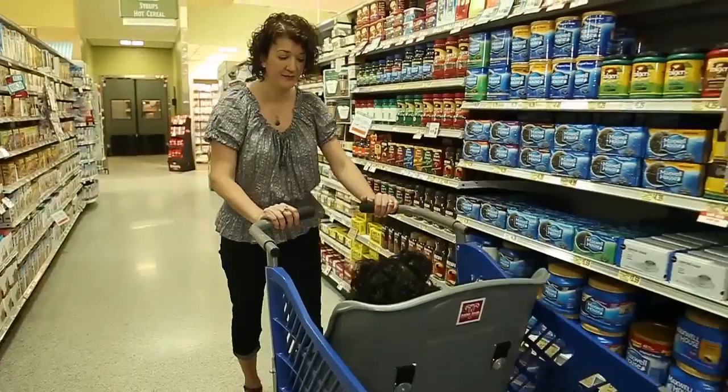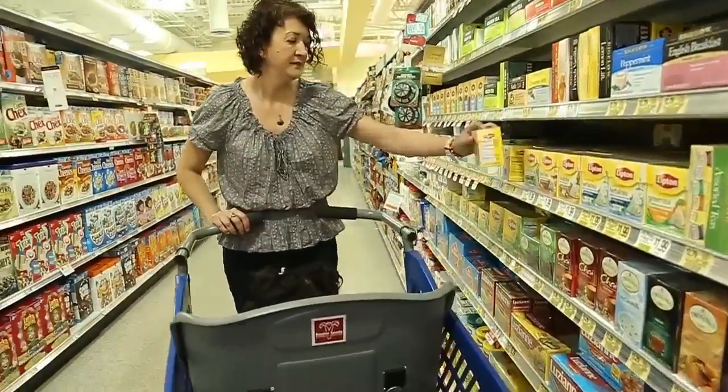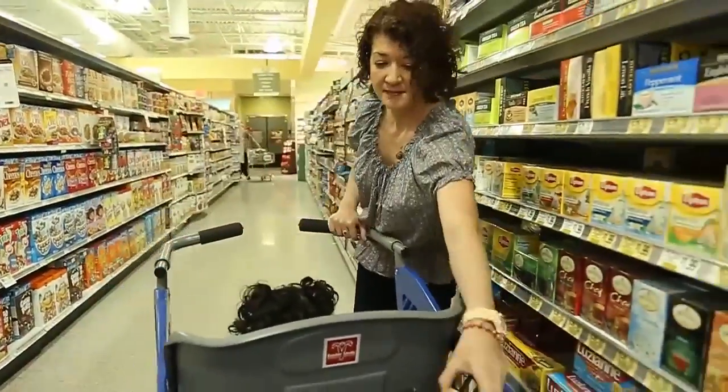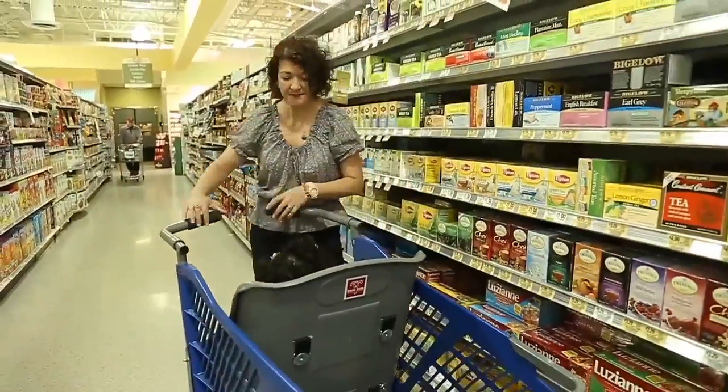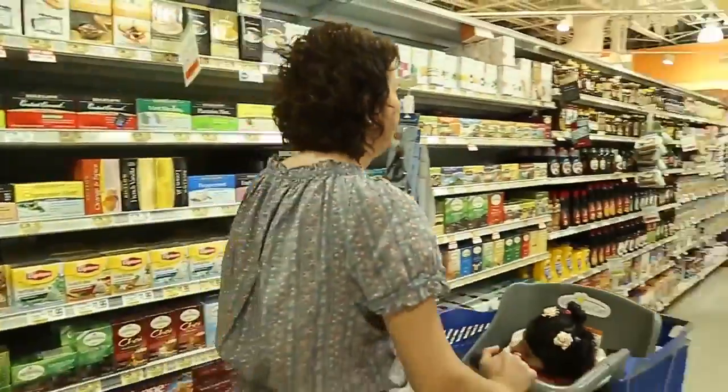My goal from day one when I started this journey was for Caroline's Cart to be in every grocery store in the United States and beyond. There is not a store that doesn't need it, and there is not a community that doesn't have families like mine. Providing Caroline's Cart gives families an opportunity — small as it may be — to come together and share in something like the shopping experience.